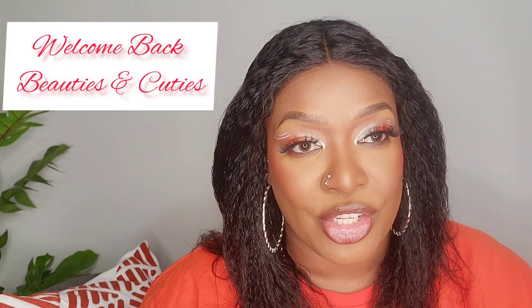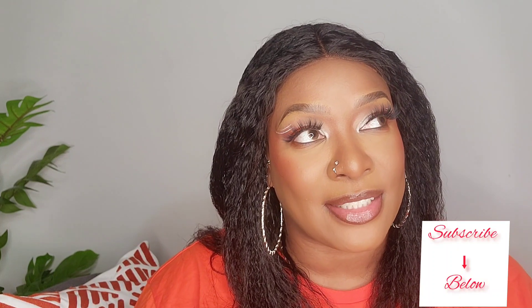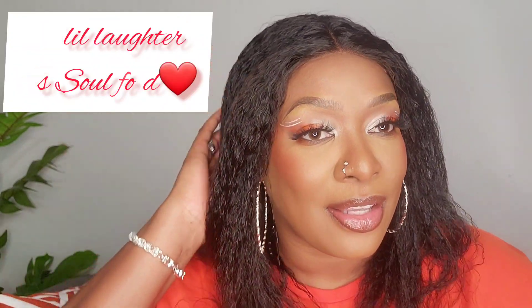Hi guys, welcome back to my channel, it's your girl Caribbean Melanin Goddess. It is that time of year — you know that Jamaican artist Popcorn? He sings a song that goes something like 'baby make me tell you something, my fall in love when the legs open.' So this is what he was talking about, you guys — it's giving, isn't it? It's giving!